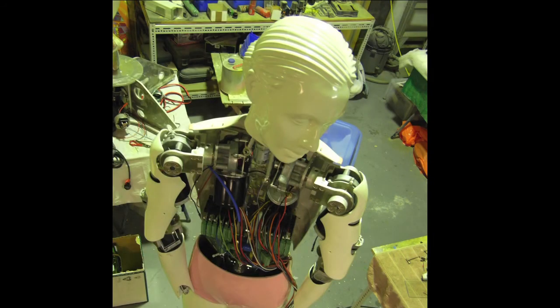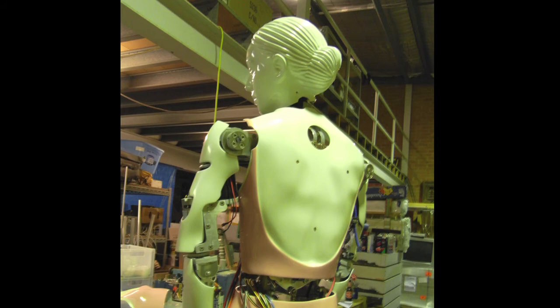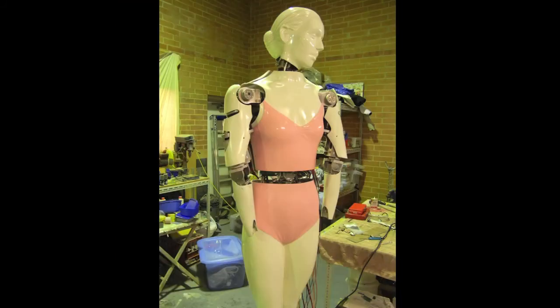So here in my studio, I've combined these elements and I'm gradually bringing this project together. I call it the Coppelia project — it's very much a work in progress, but it represents drawing together these threads that I've been talking to you about.